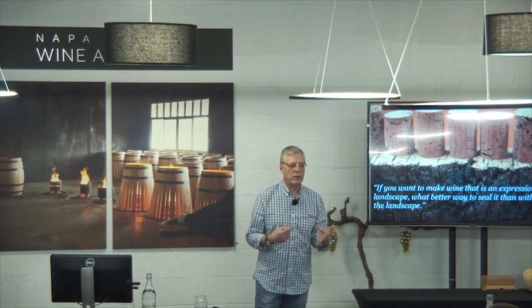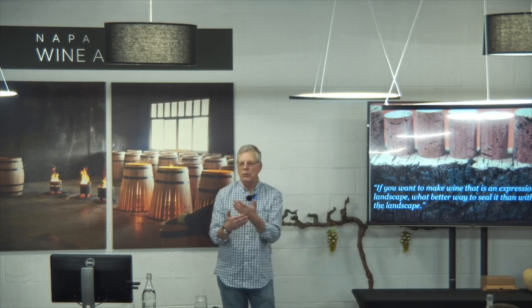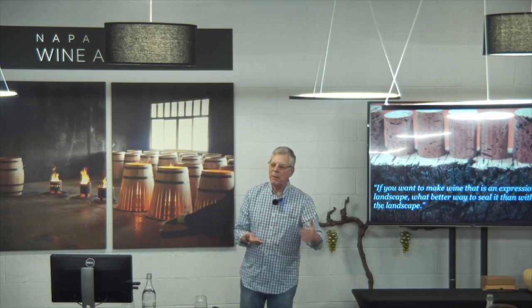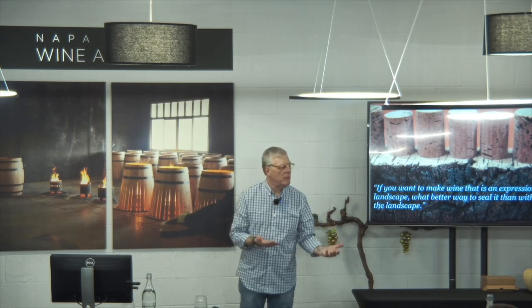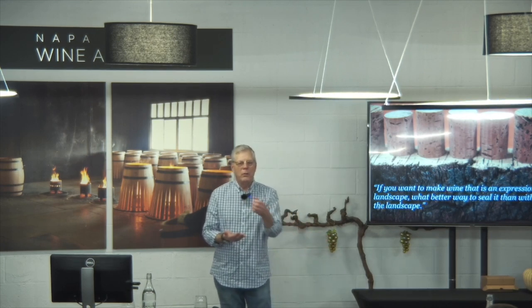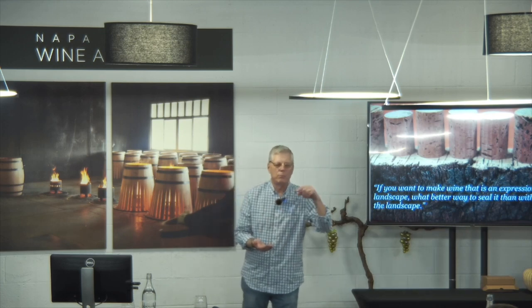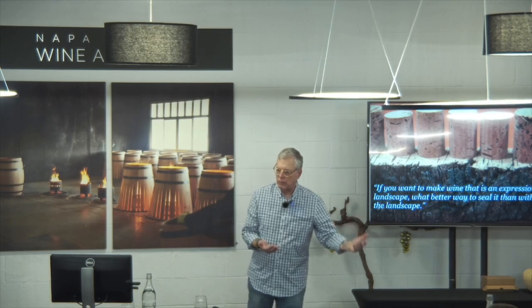Even if it were just 9 grams — if you knew that something you were putting in your bottle sequestered 9 grams of CO2, and you multiplied that times the number of bottles of wine you make in a year, that number gets pretty big pretty quick. You have not only a closure that is sequestering CO2, but not producing CO2, which a screw cap or a plastic closure is doing in gross amounts.